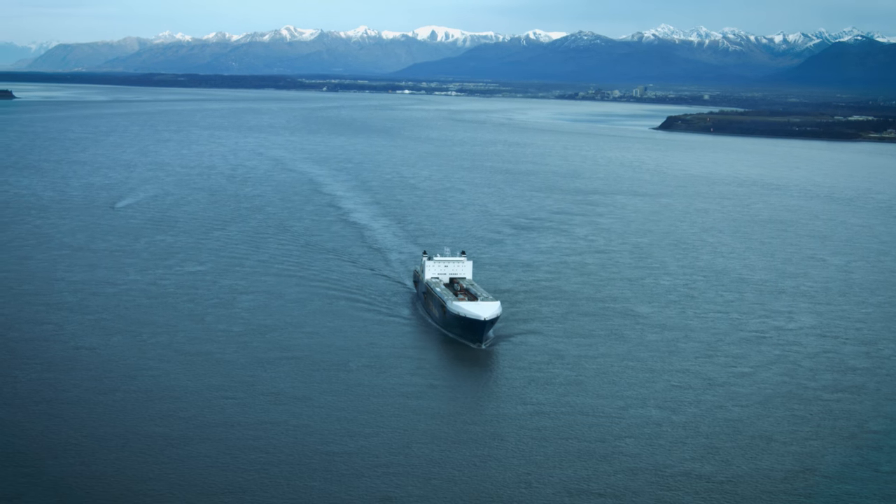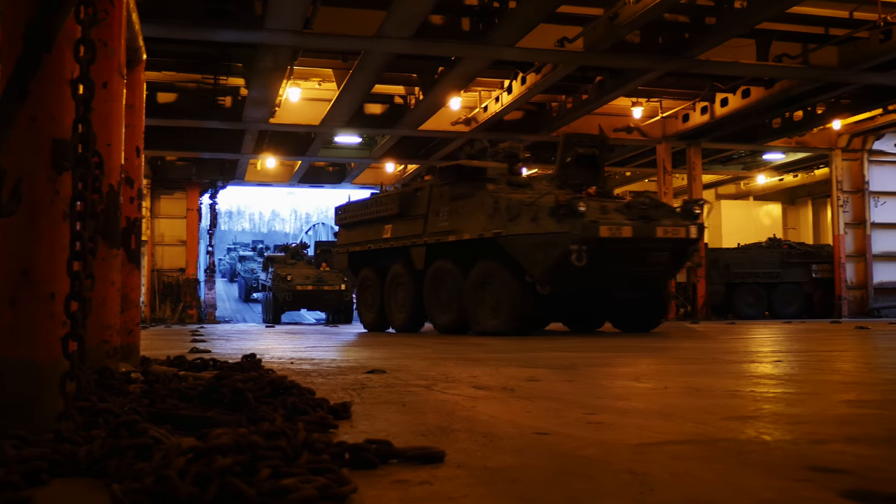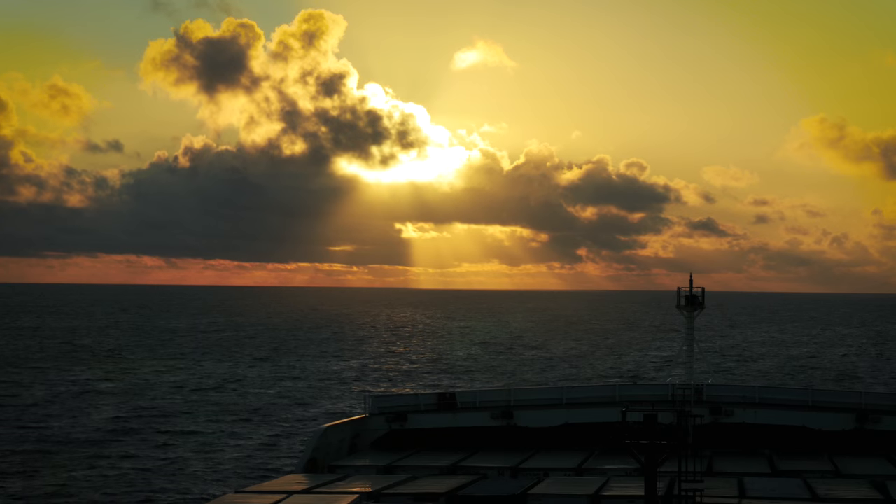As we look ahead, we rely on our core values: Resourceful. Reliable. Responsive. Values that have built our success and will move Tote Maritime Alaska forward for the next 40 years.